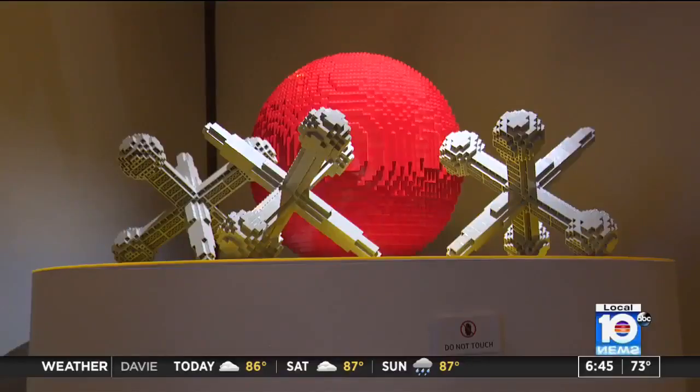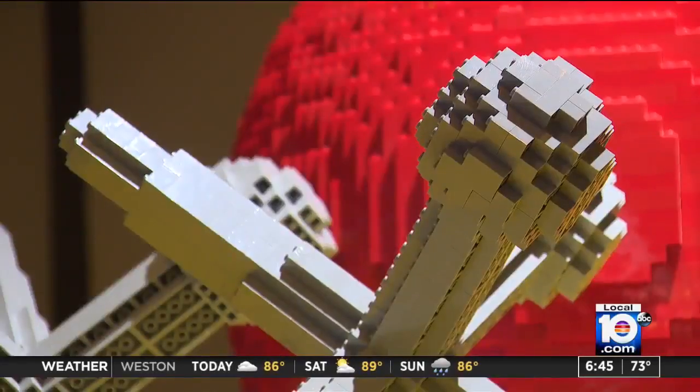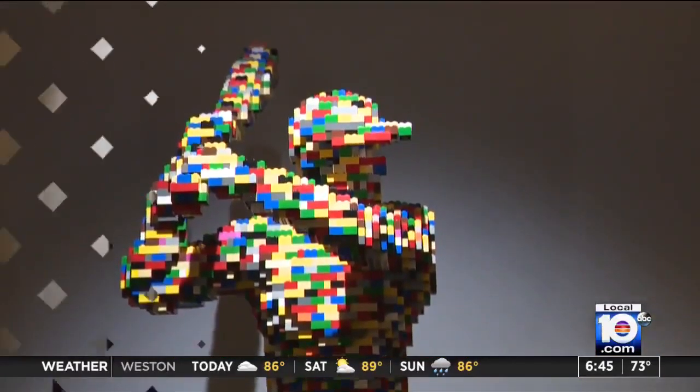Well, some of the things that this artist created will truly amaze you. More than one million Lego pieces were used to create the Art of the Brick. Art like you've never seen it, made completely out of a children's toy — Legos.